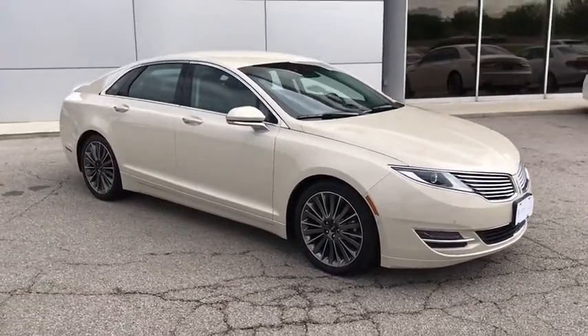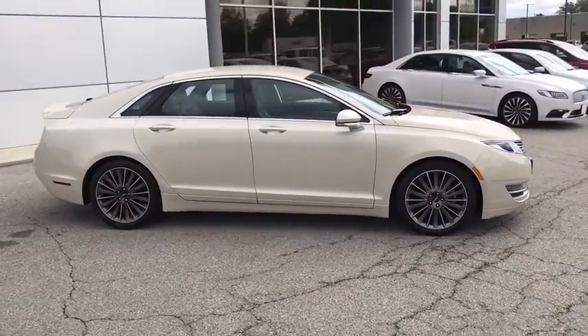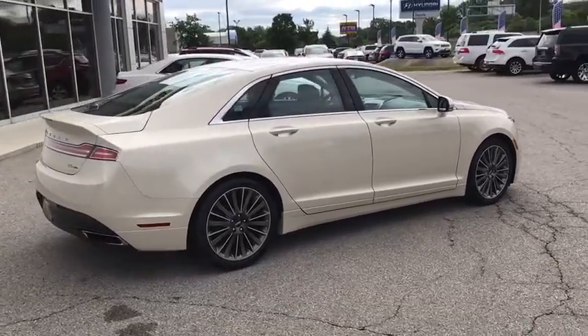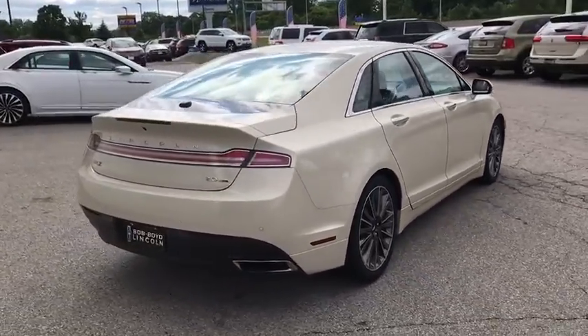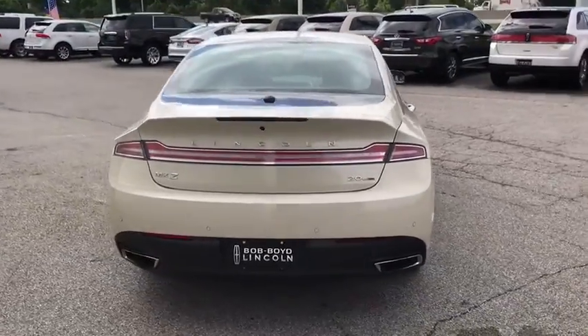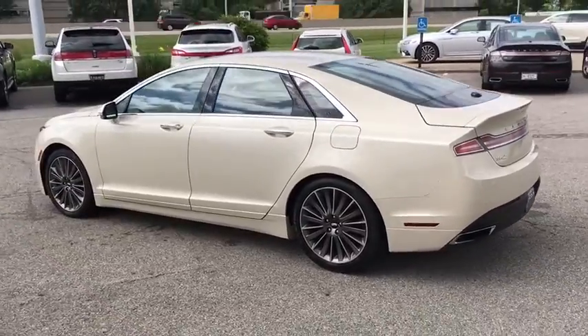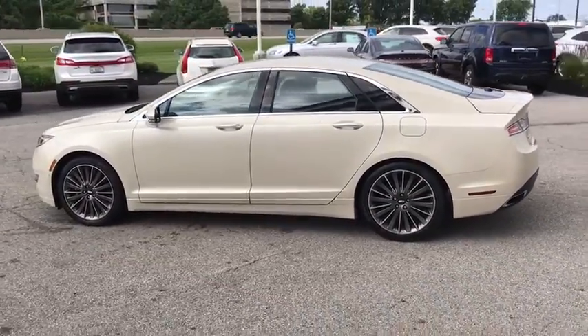Add that to the clean, modern interior with standard features including rich leather, exotic wood and a sophisticated assistant that responds to the sound of your voice and you'll see the MKZ offers a new dimension of luxury. This vehicle has less than 50,000 miles. Come take a test drive today.